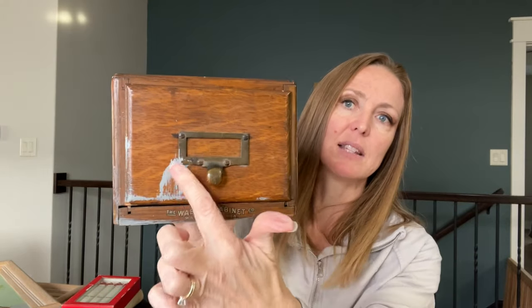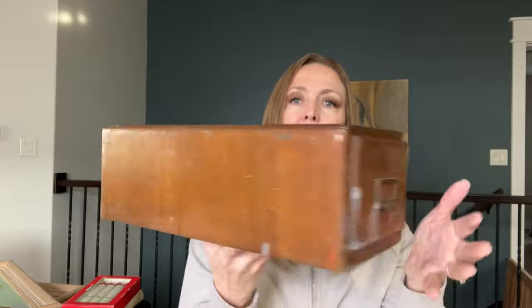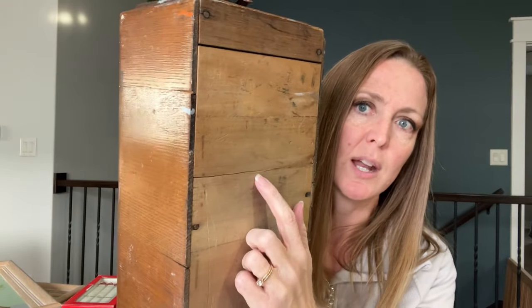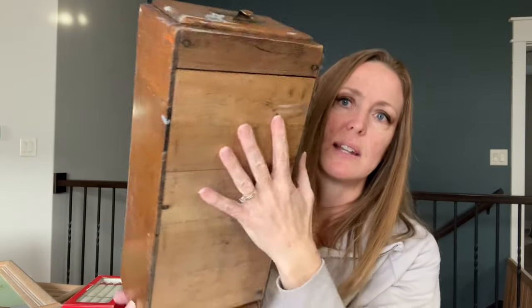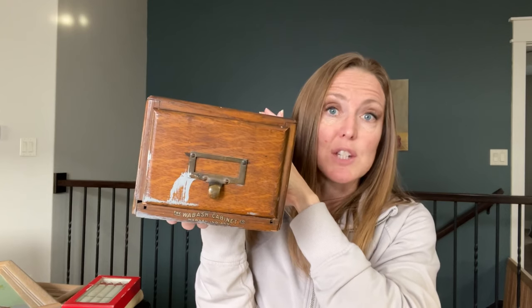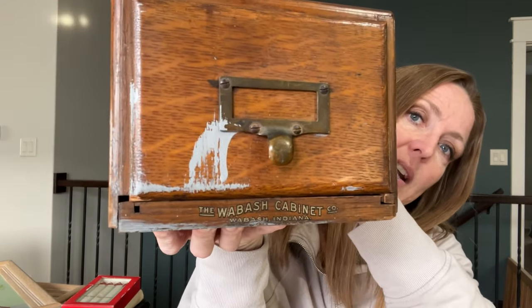Another thing I picked up is this card catalog — it's marked 'Wabash Cabinet Company, Wabash, Indiana.' It's not in perfect shape: there's some random gray paint on it, a watermark on the top, and a bottom piece that likes to pop out — it popped out when I set it on the cash register and I didn't even notice. It does have the little drawer slide in there so you can keep everything separated, keep index cards toward the front, or use it to store a collection of vintage postcards, recipes, baseball cards, etc. It does have the Wabash writing on the bottom.